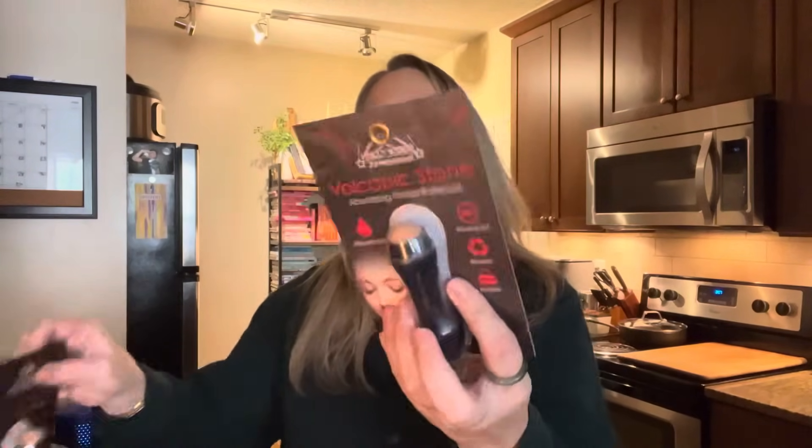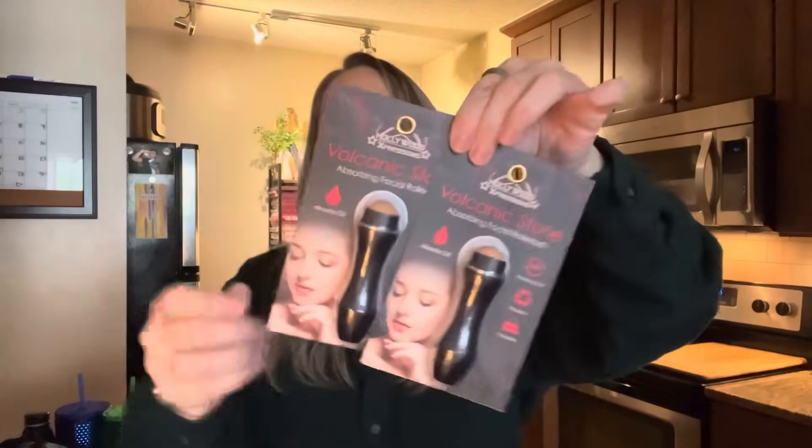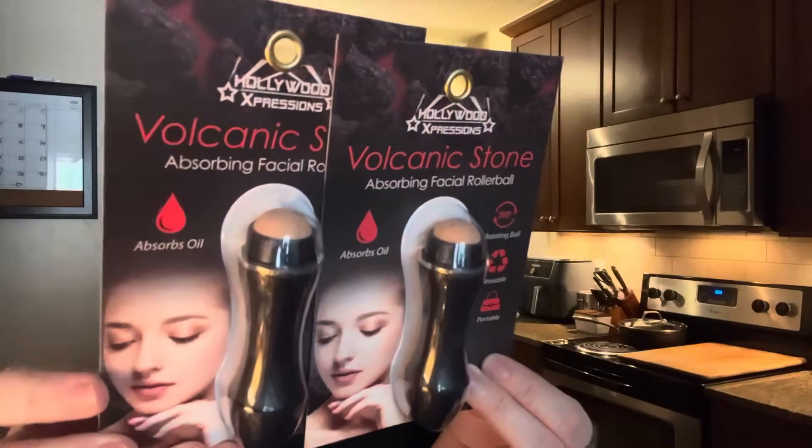Out of the makeup section, also by Hollywood Expressions — this is an oil-absorbing facial roller ball. You know how midday your makeup starts getting oily? Instead of reapplying, you roll this over your nose and face and it takes away the moisture. The ball rotates, it's reusable and portable — goes in your purse. It's made with natural volcanic stone that absorbs excess oil immediately. It's by Extreme Professional Care under the Hollywood Expressions brand.